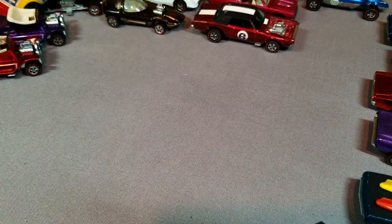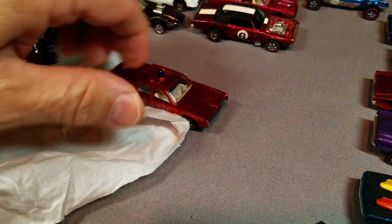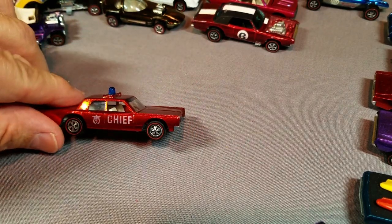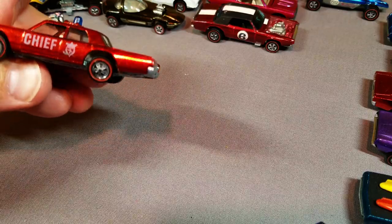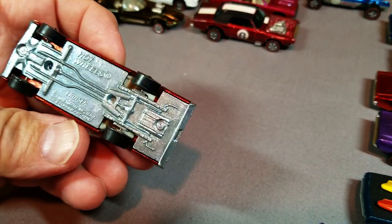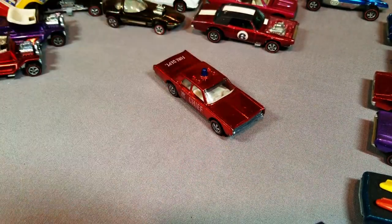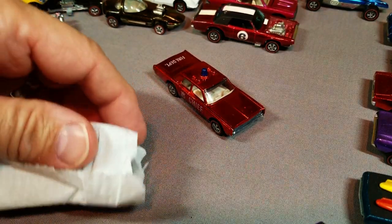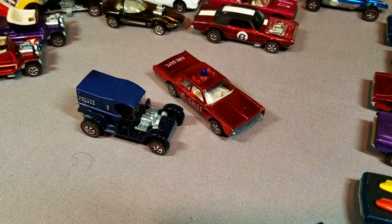There's a Fire Chief Cruiser — most collections have one. This one's a really bright red with US wheels. Some have Hong Kong wheels. This one says USA and Foreign Patent Pending. No big deal there, but we're getting down to the end and coming up with Fire Chief Cruisers and Paddy Wagons.